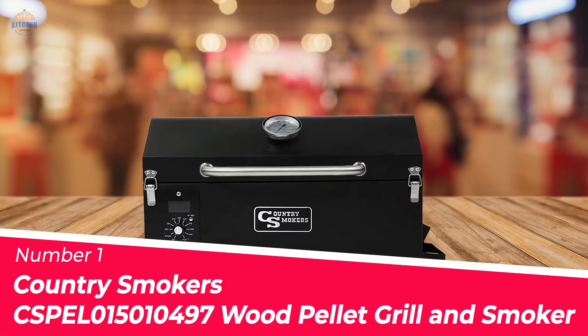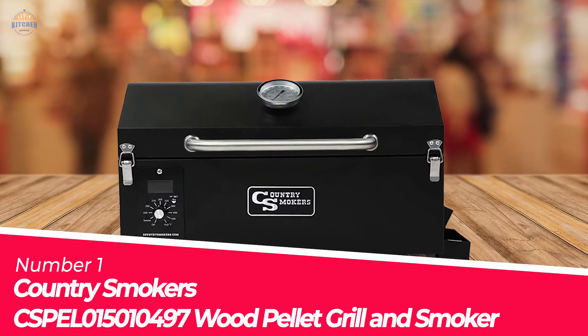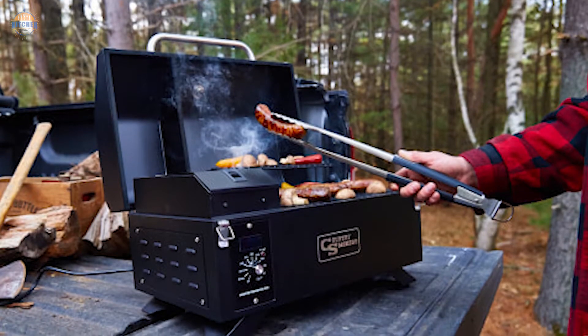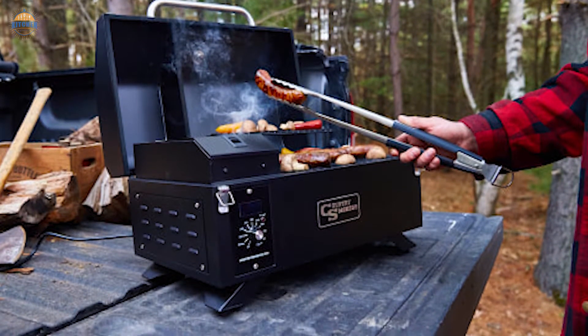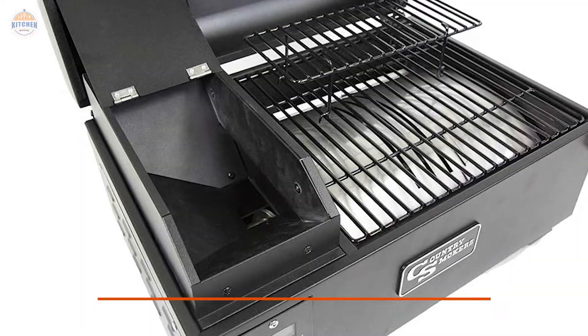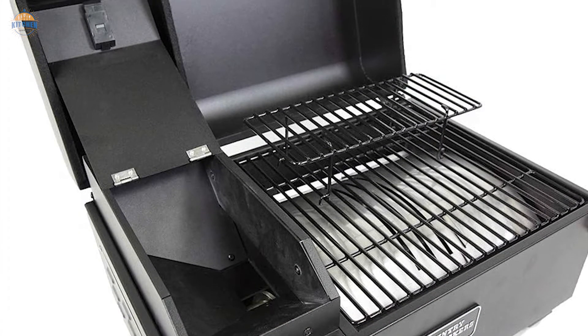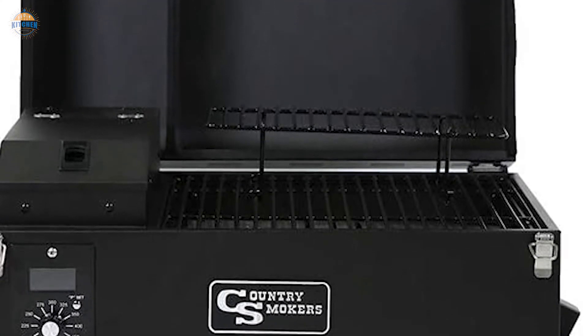Number 1. Most Popular — Country Smokers CSPL Pellet Grill and Smoker. This pellet grill is perfect for the backyard or patio. It offers a lot of cooking space and can accommodate up to 10 people at one time. The main surface measures 191 square inches while the removable upper rack totals 64.6 square inches in size, making it ideal for larger items like turkeys or briskets.